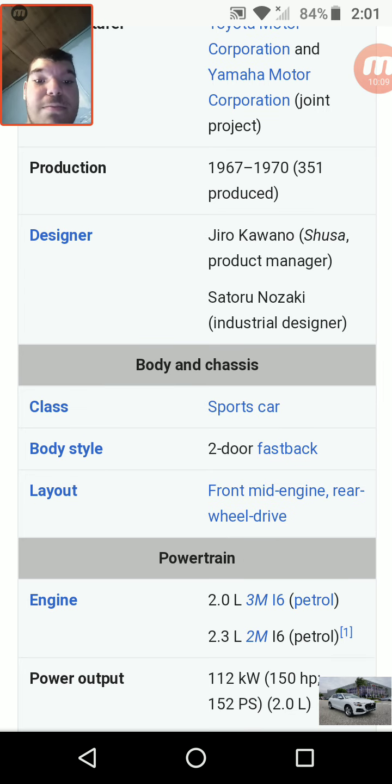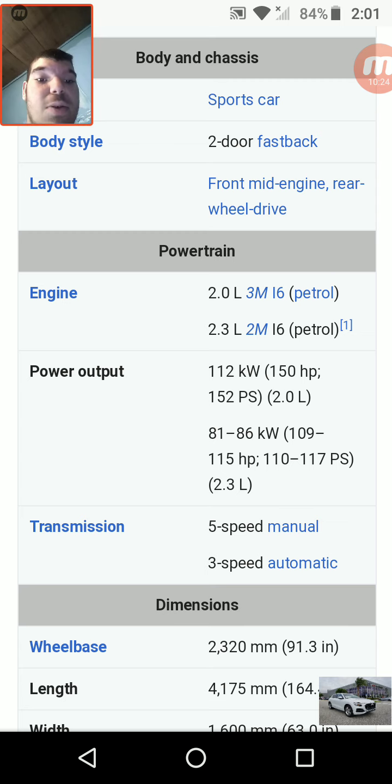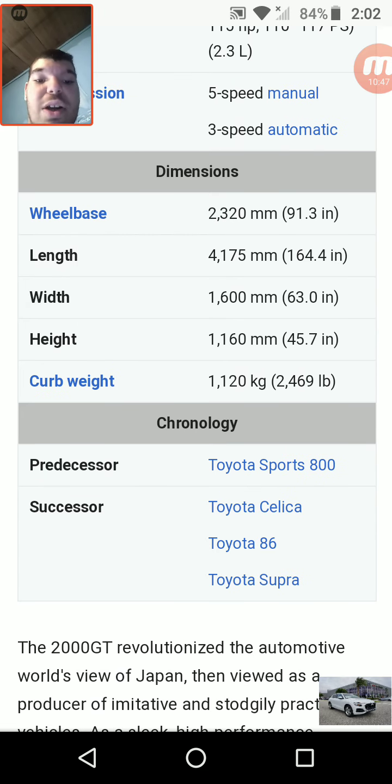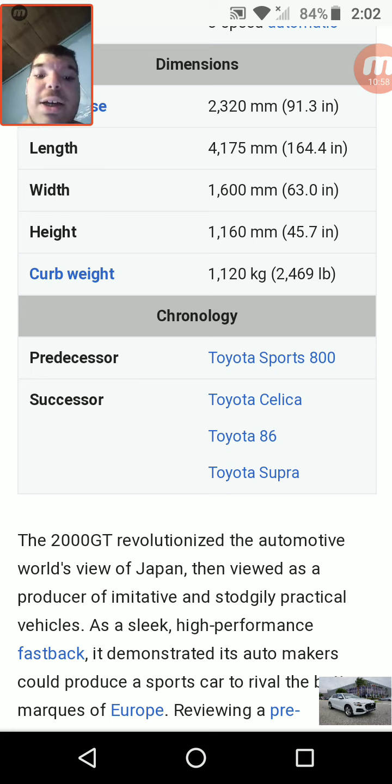The designer was Jiro Kawana, and Satoru Nizoski was the industrial designer. Class: sports car. Body style: two-door fastback. Layout: front mid-engine, rear-wheel drive. Engine: 2.0-liter 3M inline-6 and 2.3-liter L2M inline-6 petrol. Power output: 150 horsepower from the 2.0-liter, and 109 to 115 horsepower from the 2.3-liter. Transmissions available were a 5-speed manual and a 3-speed automatic. Curb weight: 2,469 pounds — or 1,120 kilograms. Predecessor: Toyota Sports 800. Successors: Toyota Celica, Toyota 86, and Toyota Supra, which are now some of the best.